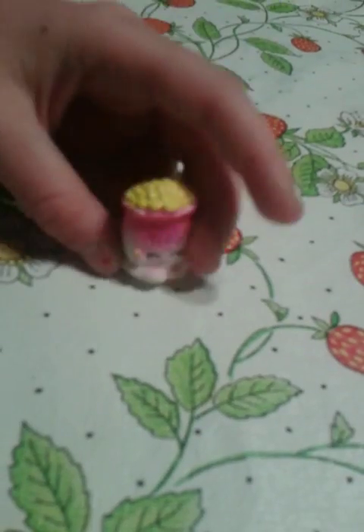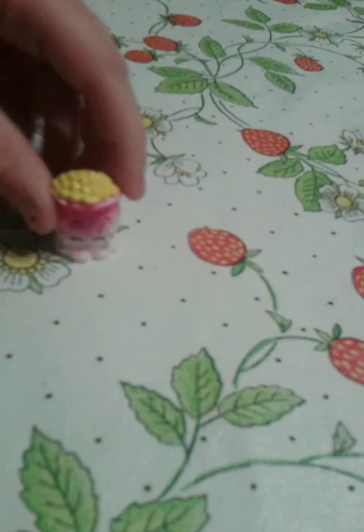This is my first Shopkin out of my Shopkins collection. It's jelly beans. I'll scoot that to the side. Here's my second one. It's a peach.